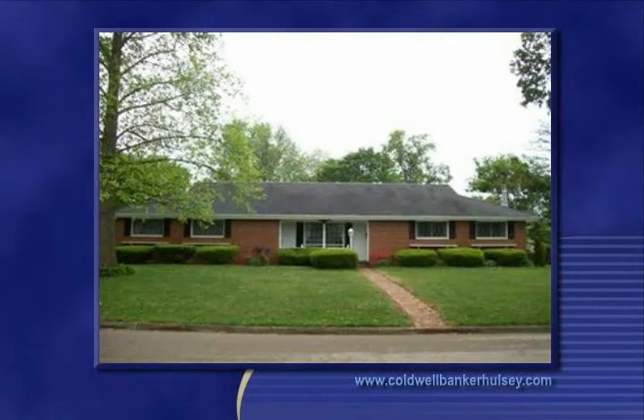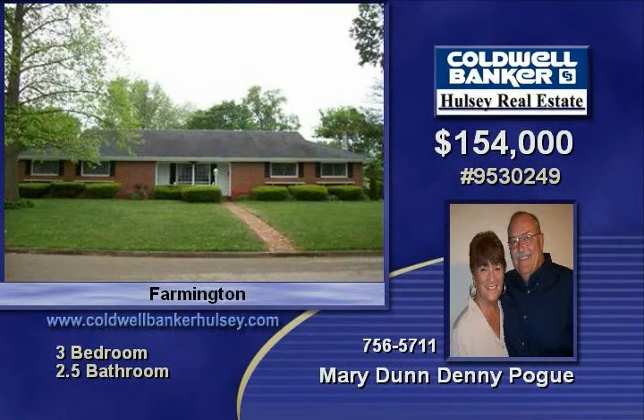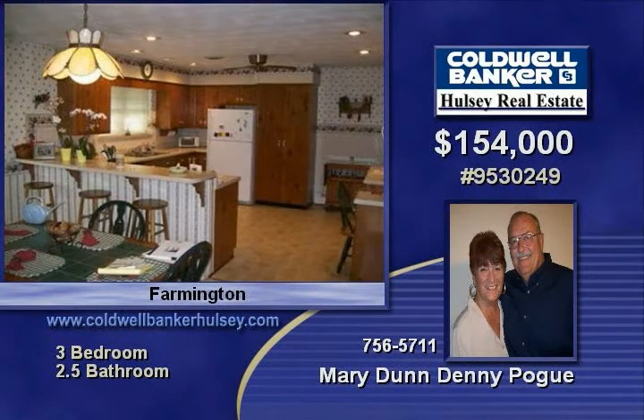Wow! Spacious and homey brick large family home on two lots. This three-bedroom, two-bath home has a country kitchen, dining area, living room, family room with brick fireplace, rec room, and large bedrooms.